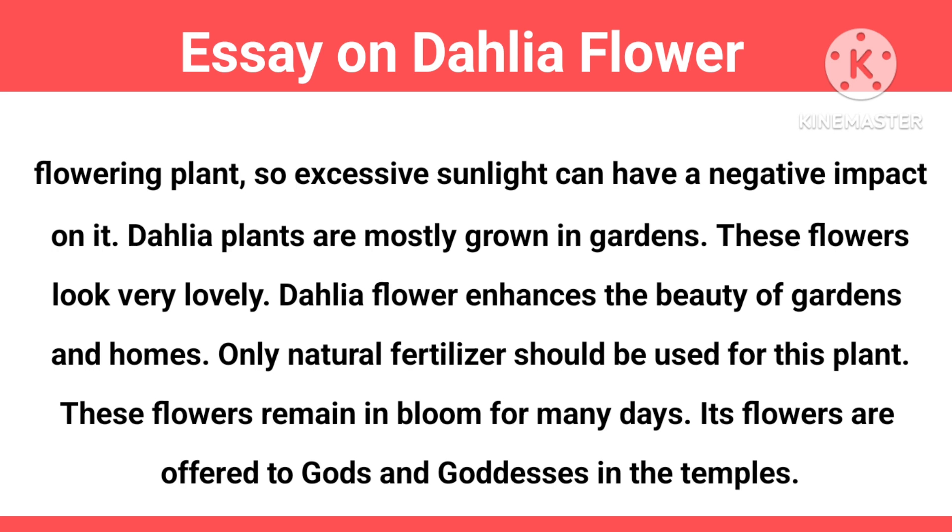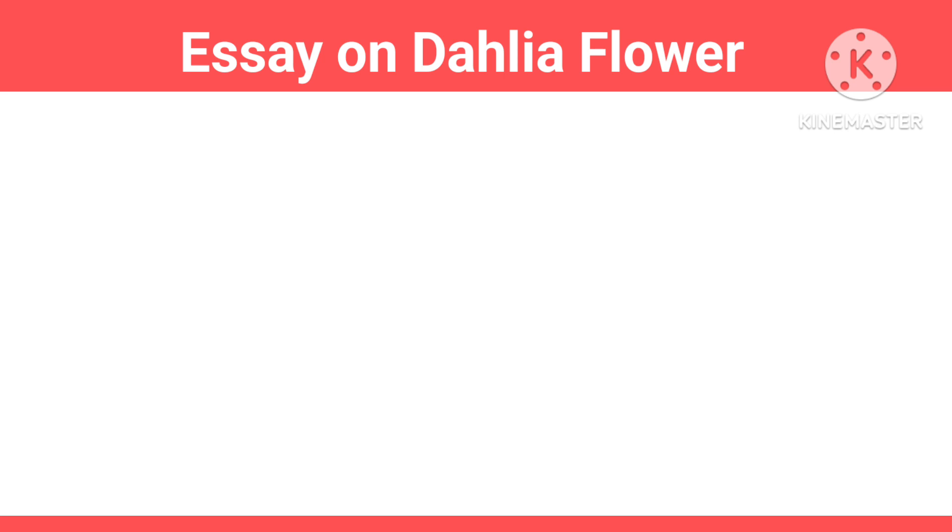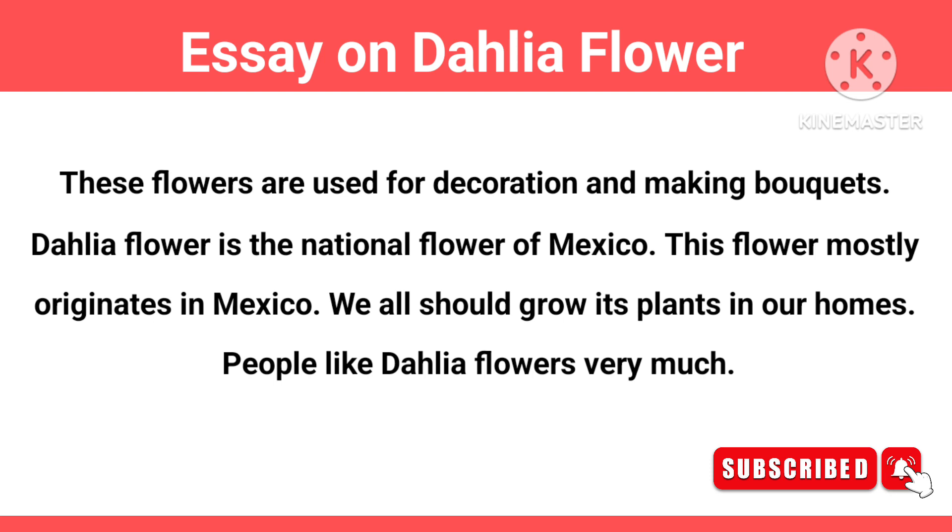Only natural fertilizer should be used for this plant. These flowers remain in bloom for many days. Its flowers are offered to gods and goddesses in temples. These flowers are used for decoration and making bouquets. Dahlia flower is the national flower of Mexico, and it mostly originates from Mexico.